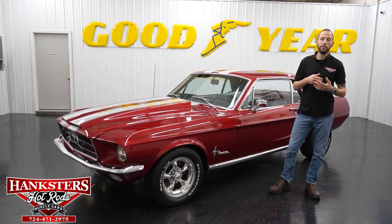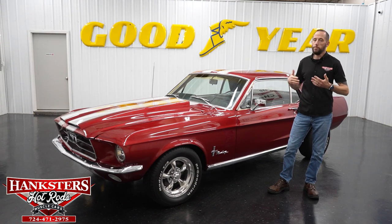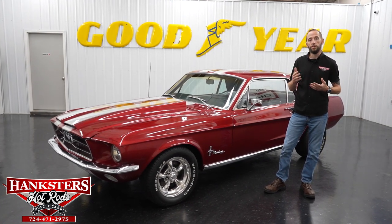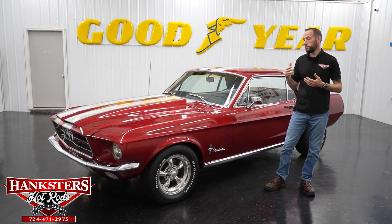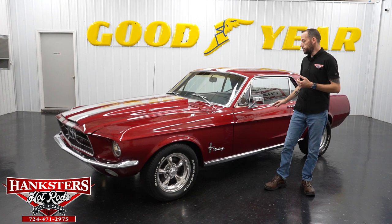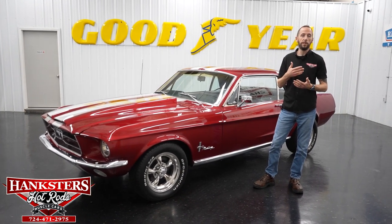On our website at www.hanksters.com, all of our vehicles — well, mostly all of them — have shipping and powertrain warranty included in the pricing. Shipping is anywhere in the 48 states. Powertrain warranty covers the engine, transmission, and differential — three months or 3,000 miles, internally lubricated parts only.